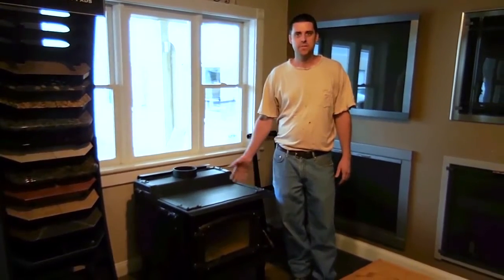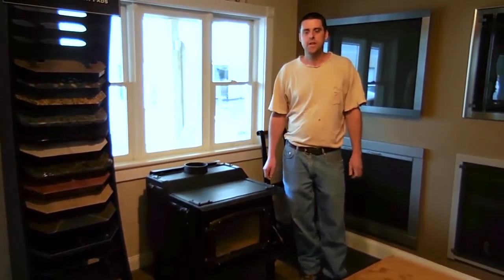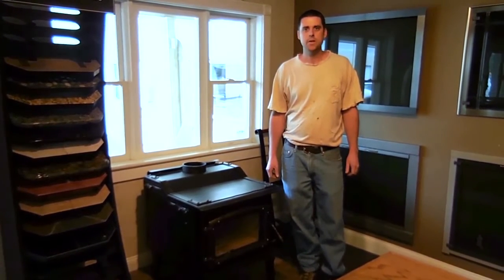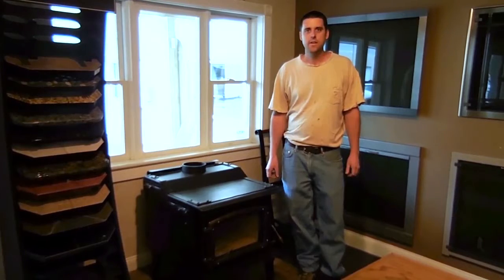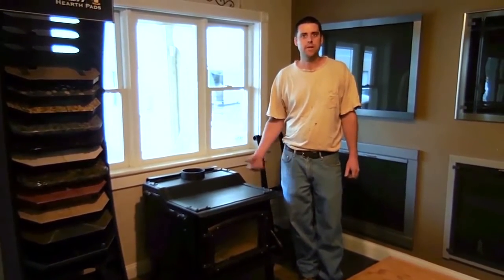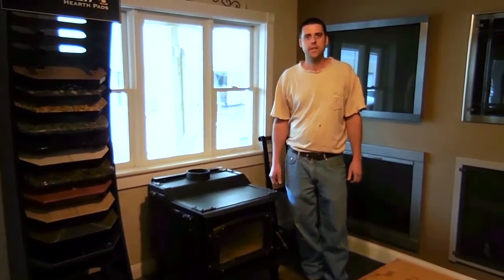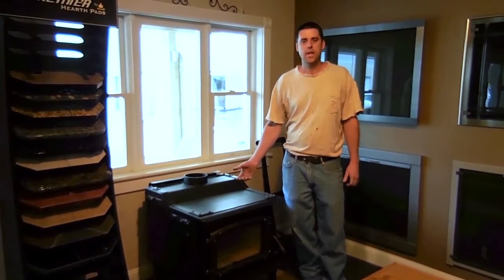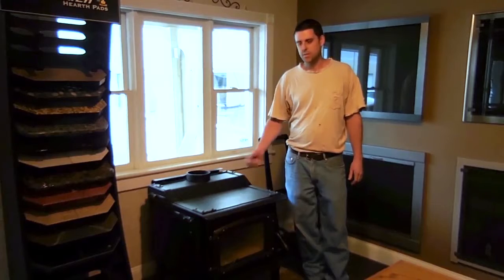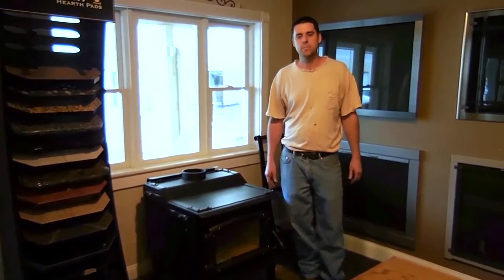My name is Rod, and I purchased one of these 1600 Montana stoves. I've had this stove about eight years now, and it is my main source of heat. Burn time on it is about 12 hours. I'll fill it in the evening before I go to bed, usually around 9 or 10 in the evening, fill it with wood. And by the next morning, five o'clock the next morning, it's still fine.